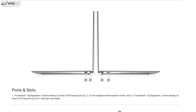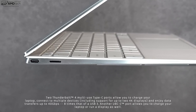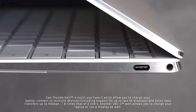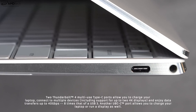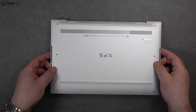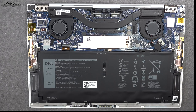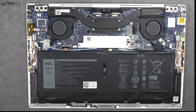Let's check out the port selection. On the left side you get one Thunderbolt 4 port and a micro SD card reader for storage expansion. Moving over to the right side, you get a second Thunderbolt 4 port and a 3.5 millimeter audio jack. Of note, there's no USB-A port on this laptop. The internals are exactly the same as the 9300, including the same 52 watt hour battery. It also has dual fans for cooling.